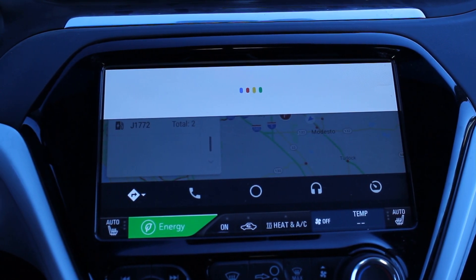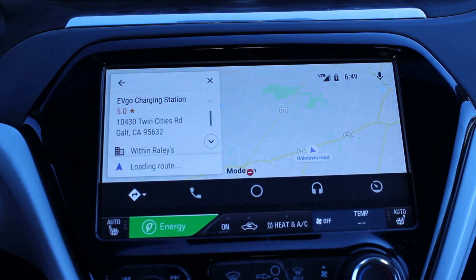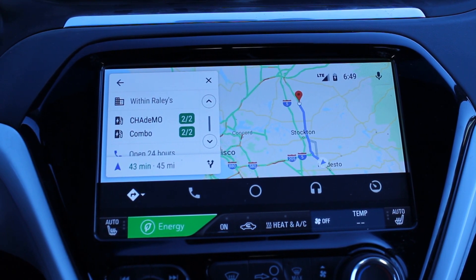EVgo, Galt, California. Showing results for EVgo, Galt, California. They're available.